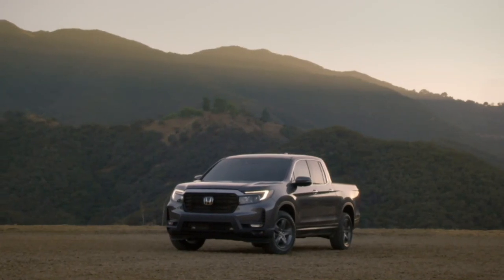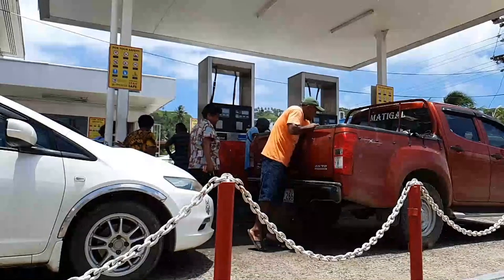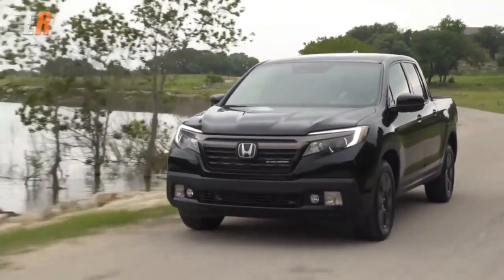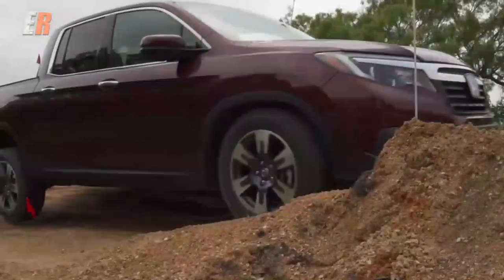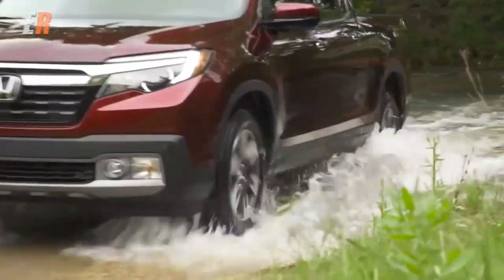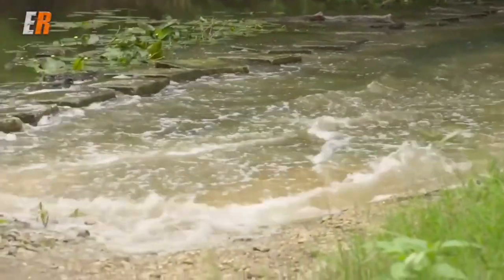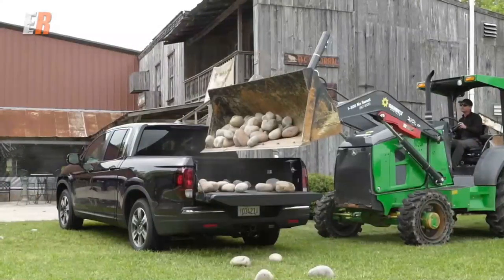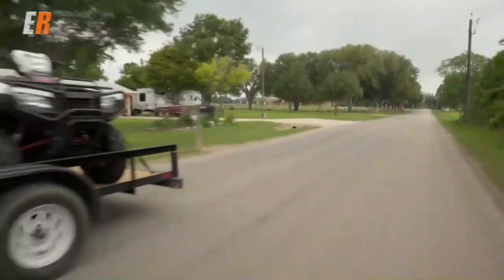Number three: fuel economy. While the Honda Ridgeline is known for its versatility and practicality, some owners have expressed disappointment with its fuel economy. Compared to its competitors in the midsize pickup truck segment, the Ridgeline tends to have slightly lower fuel efficiency figures. This lower fuel economy can be a consideration for those who frequently embark on long journeys or have significant daily commutes. It's important to factor in your personal driving habits and fuel consumption requirements before making a decision.